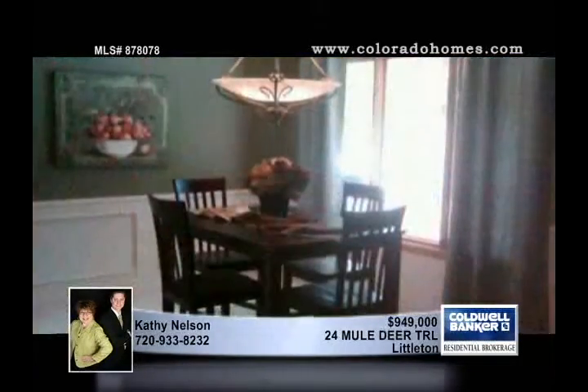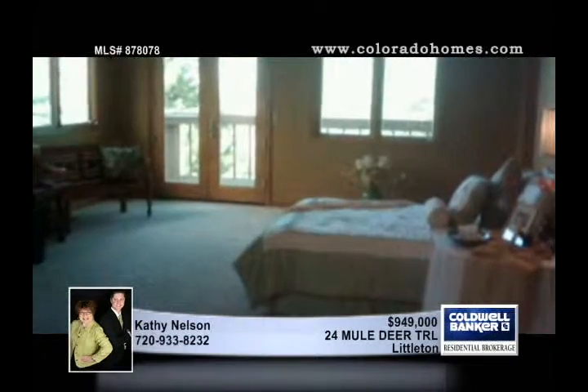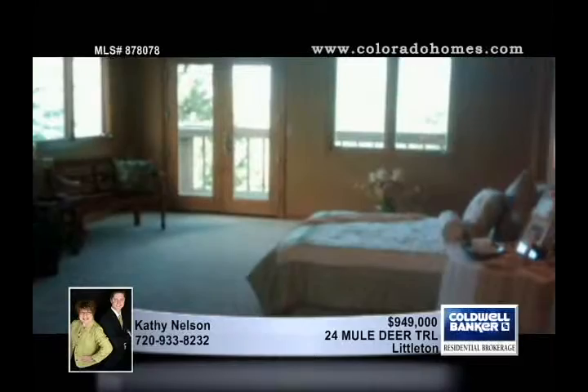A stunning gourmet kitchen features a gas cooktop, double oven, custom cabinets, a farm kitchen sink, slab countertop, and breakfast bar.